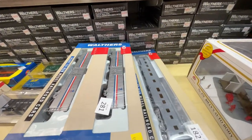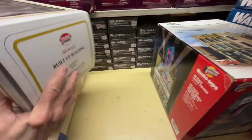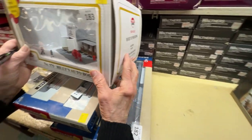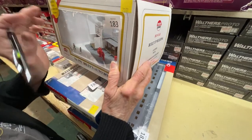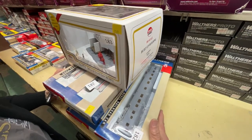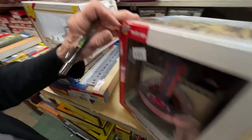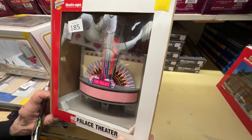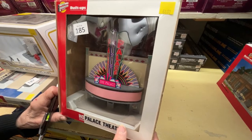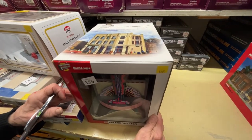Now we have some neat buildings. Number 183 is Billy's Auto Shop — a nice building, already built up and ready to go — for $20. Number 185 is the Walthers Palace Theater, originally $120, now down to $68. Beautiful little building.